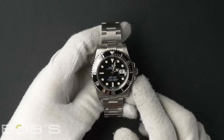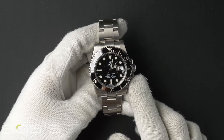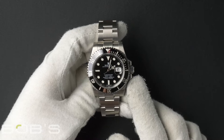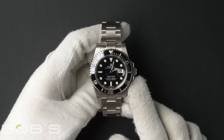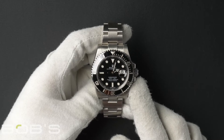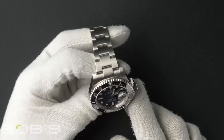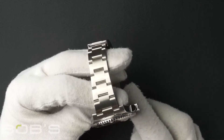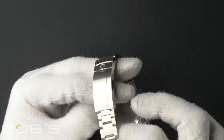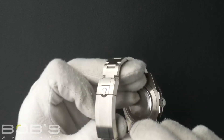Hello everybody, today at Bob's Watches we're introducing a pre-owned Rolex Submariner 116610. This watch has a random serial number that was produced around 2011 or later. The characteristics include a stainless steel oyster bracelet with a glide lock extension system on an oyster lock clasp.